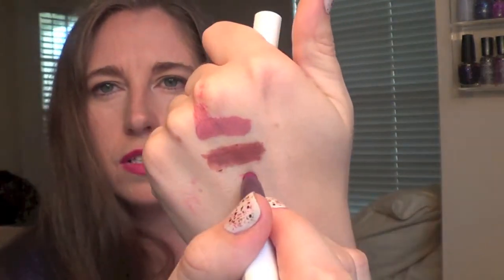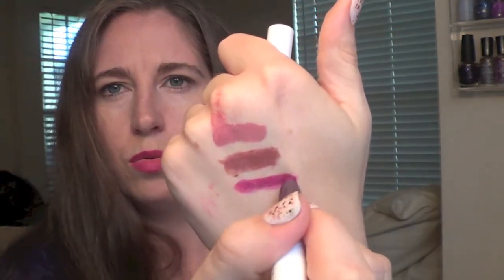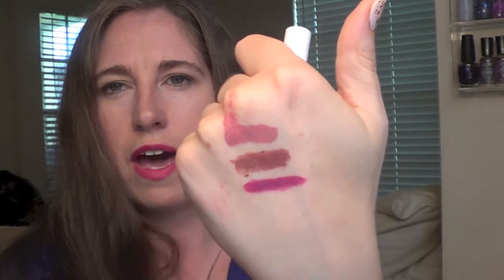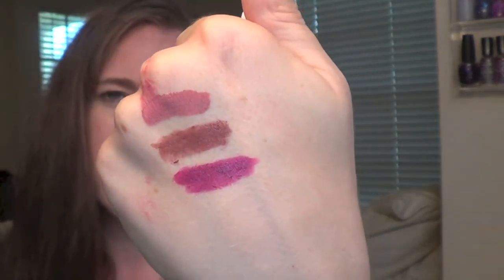Next up we have Flawless — ooh, pretty purple! I will be very gentle this time so as not to break it. I love that. That's going to be a perfect fall shade for me. It's beautiful — it kind of reminds me of Rebel from MAC. It's got that violet vibe but it's dark, it's not too crazy. That is gorgeous.